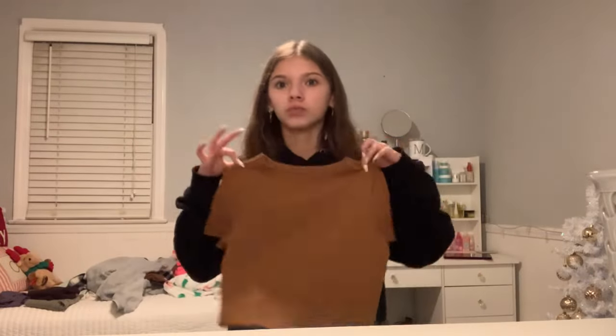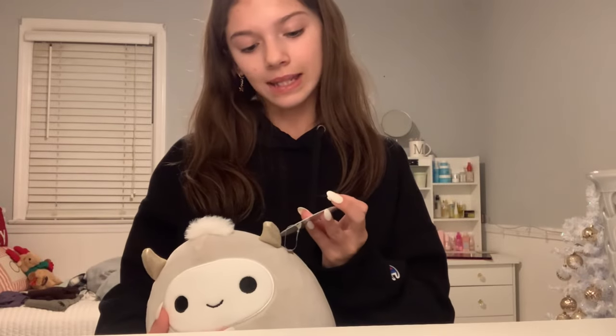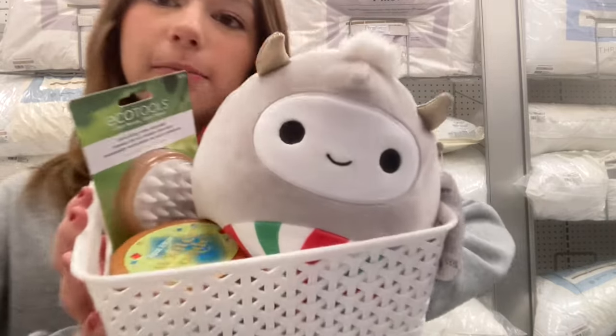Then we have this really cute shirt — it's just like a fall-style cute shirt, and I will say thank you for that! The last thing is this — we both have this — it's a lip product. I'm not sure how to say the name but it's cute. Okay, thank you!